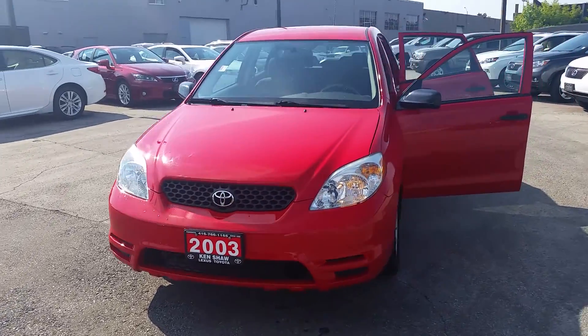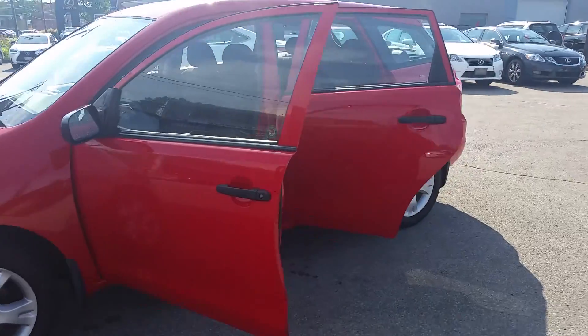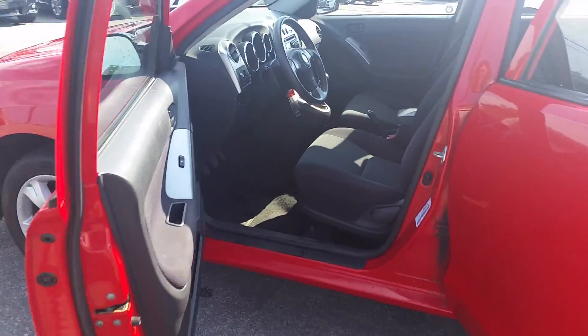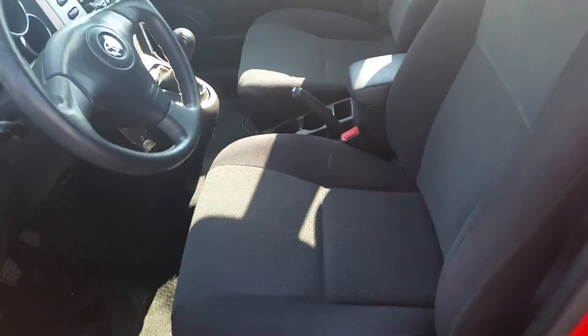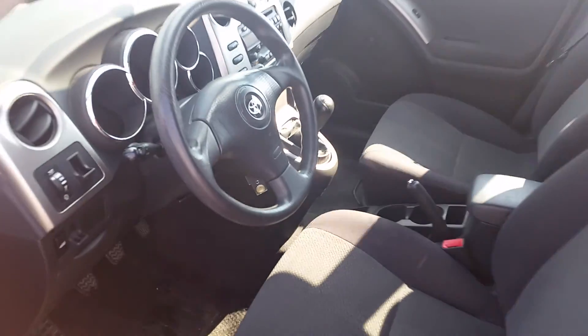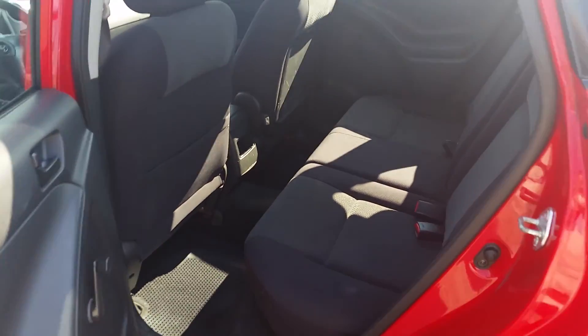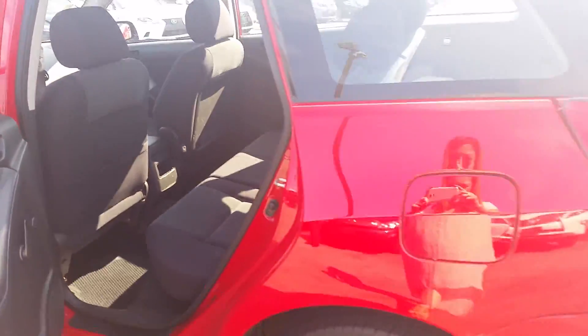Hi, it's Stephanie from Kensha Toyota. I just want to give you a quick walk-around video of the 2003 Matrix. As you can see, it's a red exterior with a black cloth interior.